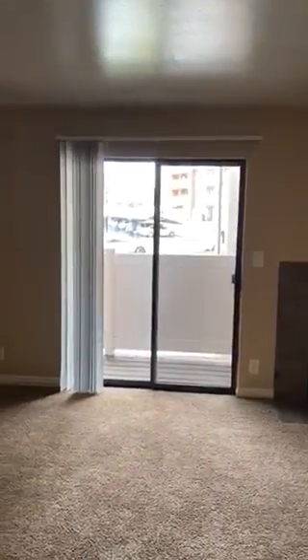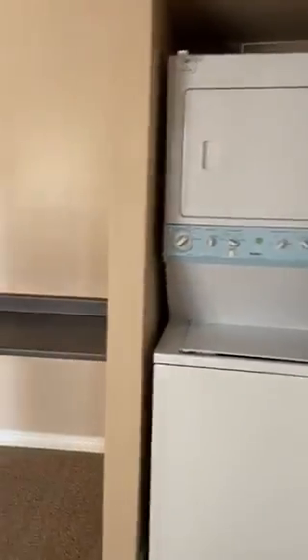And then this is the living room area. We have the fireplace — that's a wood fireplace — balcony, and also the washer and dryer, stacked unit, and a little desk area.